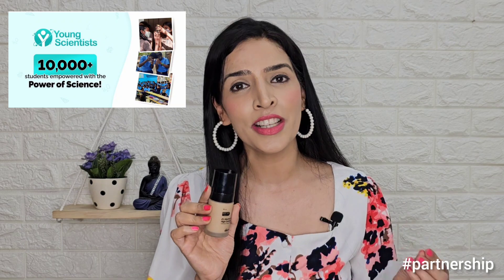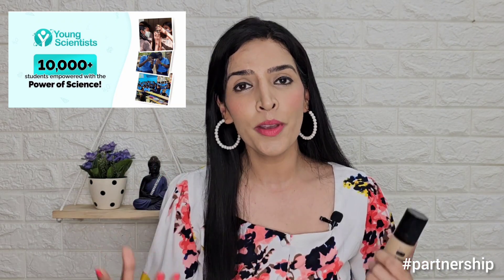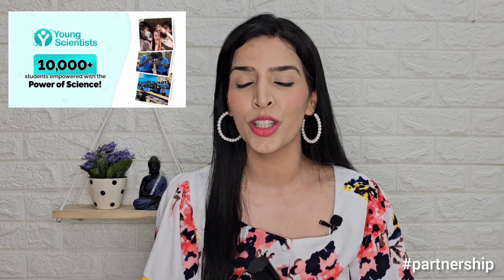So overall, it has a great effect — it's a high coverage foundation and I really like it. I will highly recommend this to everyone. Also, I want to share something: if you purchase any product on Dermaco's website, they will link your order to support a child's education through Bhumi, an NGO. This year they have empowered over 10,000 students — this is a very good initiative taken by the Dermaco brand.